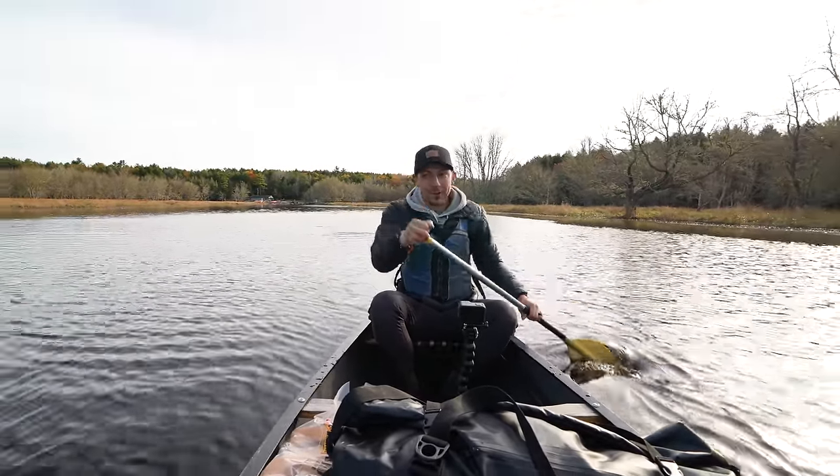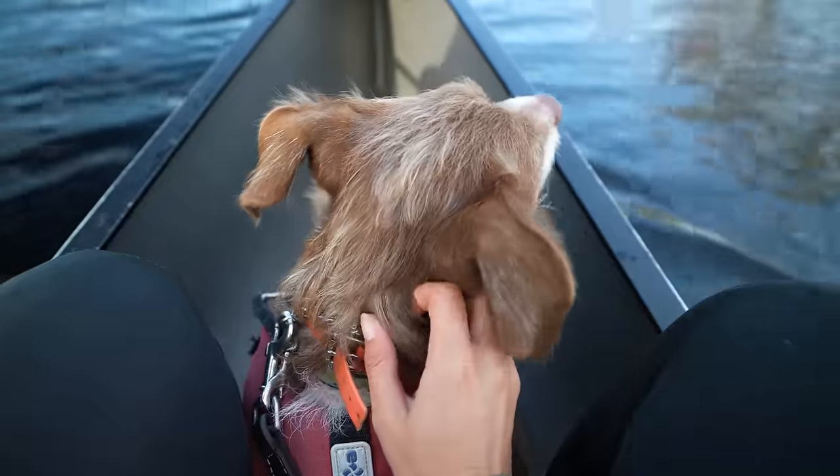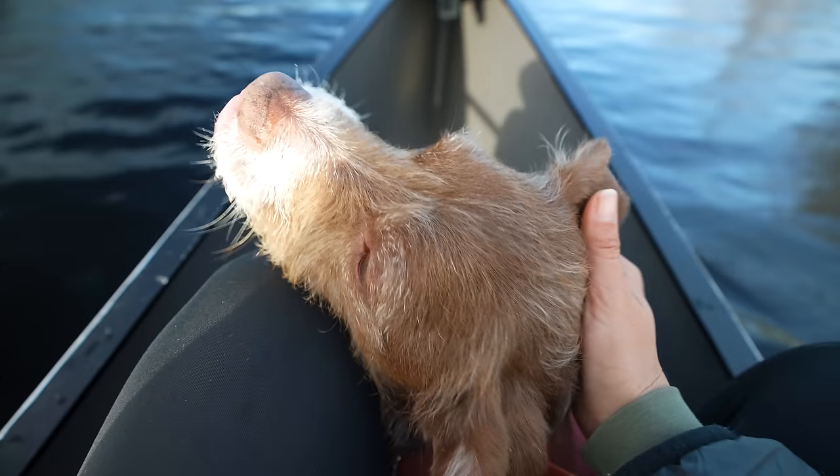I am so pumped for this trip. We've been dreaming about it all summer long, and it's finally here — we're finally doing it. Kona is not loving it so far; she's crying a lot, but thankfully she's sitting still and being calm and not flailing around. I think she's going to learn to like it.